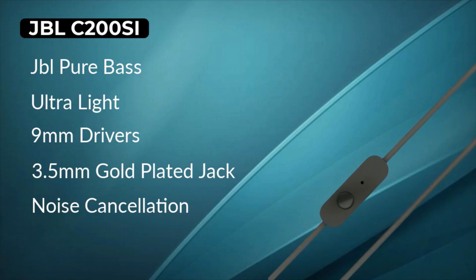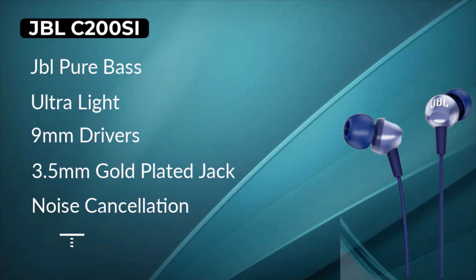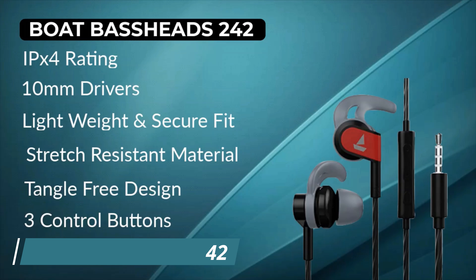We have taken the top 6 earphones under 1000 rupees for this list. There are also 2 additional earphones at a very low price with good features. Make sure you don't skip the video because those 2 earphones might be exactly what you need.